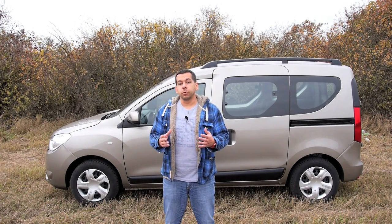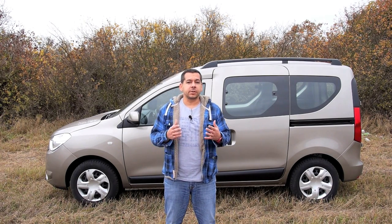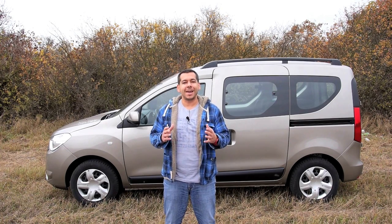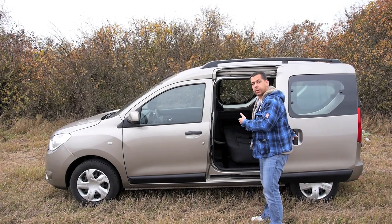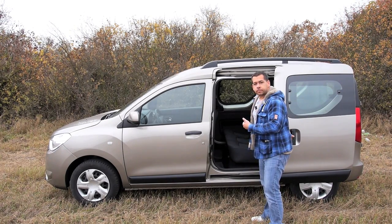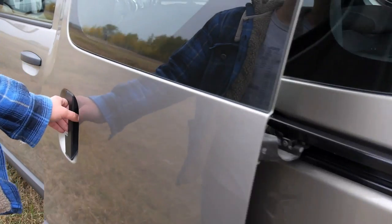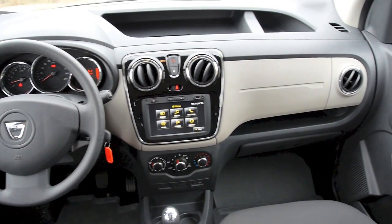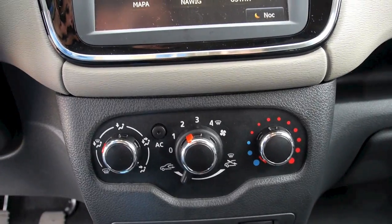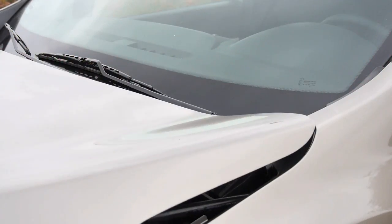A few words about the price: the cheapest Dokker starts at just 9,000 euros. A Renault Kangoo starts at 16,650 euros, Fiat Doblò at over 17,000 euros, and an Opel Combo will set you back almost 18,000. Even in the cheapest spec, the Dokker is a five-seater. If you want the rear seats to fold, a second sliding door, a radio, and air conditioning, you'll easily go from the base to the top-spec Laureate model, which starts at 11,500 euros with a 1.6 petrol engine with LPG.